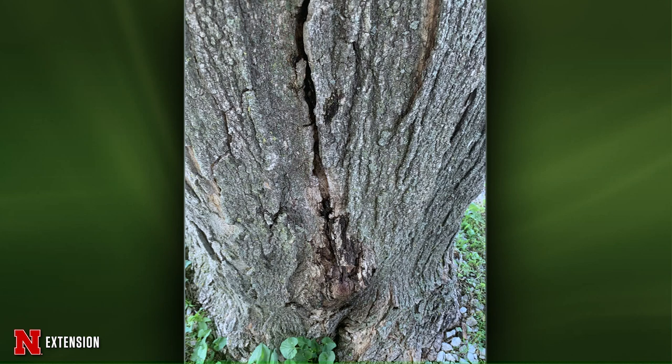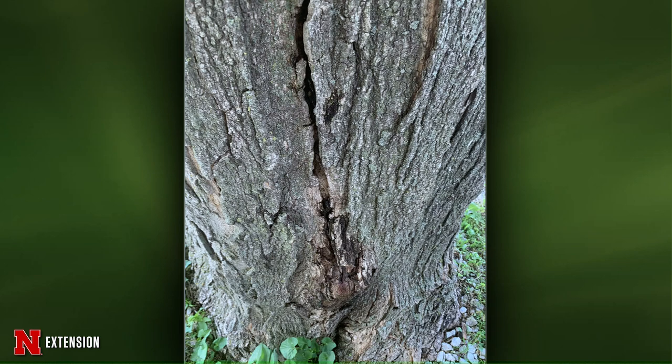We have a viewer from Omaha who has three maples, about 12 years old, with progressively worse dieback on the top. He knows he needs to cut that dieback out, but he's wondering, should he fertilize these trees? I don't know that fertilization is going to help. You can do a soil test to see what's going on, but I think most of this damage is from just winter injury. We're just seeing this a lot more, especially with a lot of the maples.